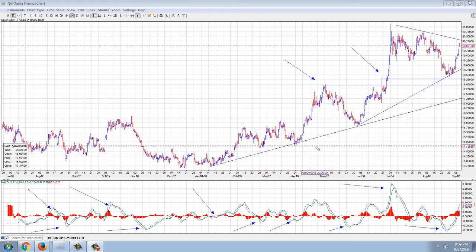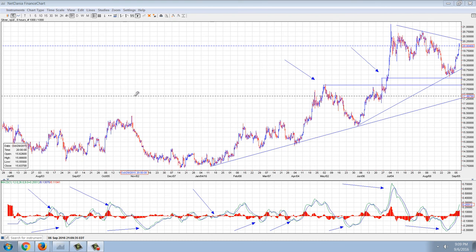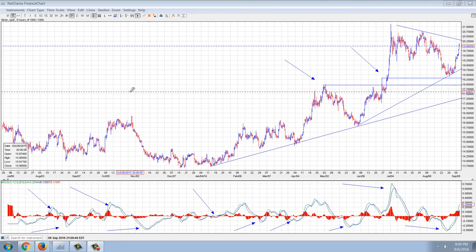First of all, we want to take notice of the MACD confirmations — buy signal, sell signal. As I've pointed out many times in the past, MACD buy signals are only valid in bull markets, and MACD sell signals are only valid in bear markets. In a sideways market, that gives you false positives and false negatives — basically worthless information.